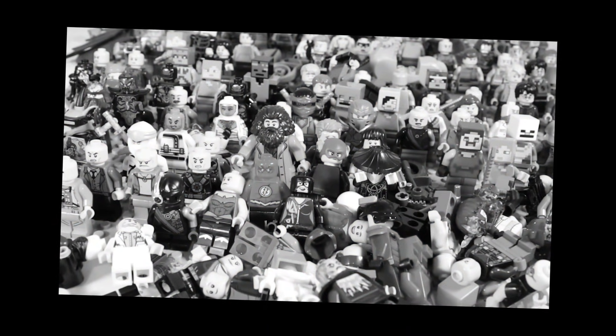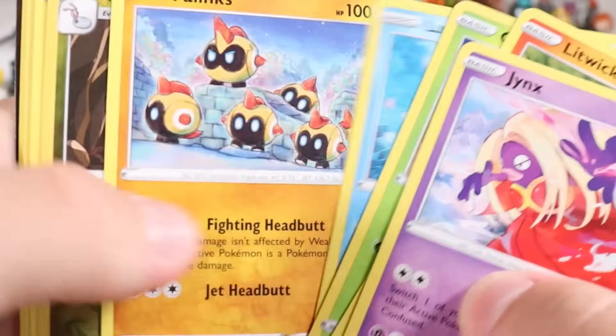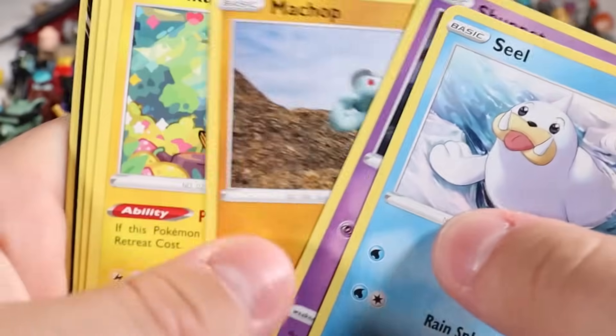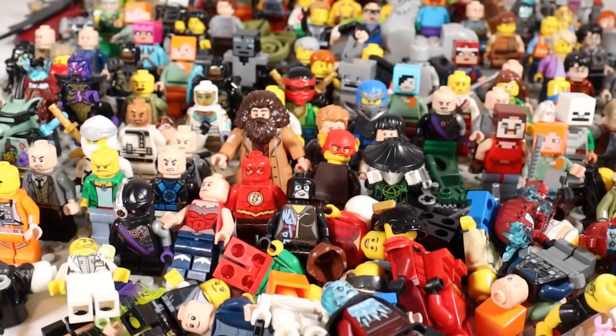Wait wait wait — two more packs, baby! Come on, let's see. Nothing. Okay, we got to end on a banger — at least a pull. I think there's something in here. Yes sir — Aerodactyl V! We'll take that. Thanks so much for watching guys, I'll see you on the next one. Peace.